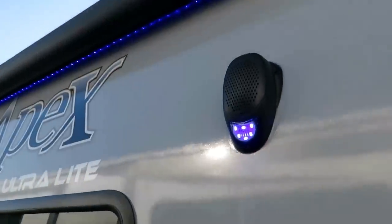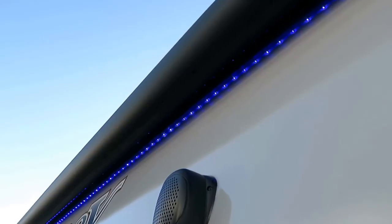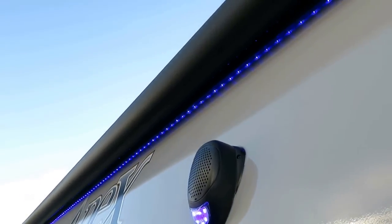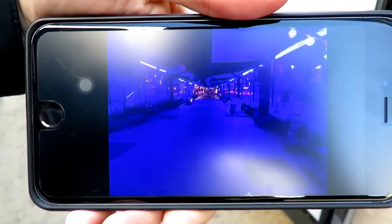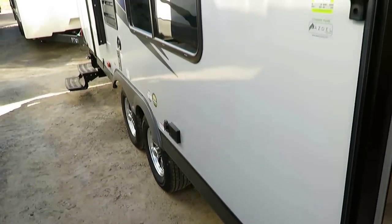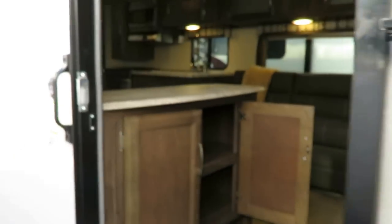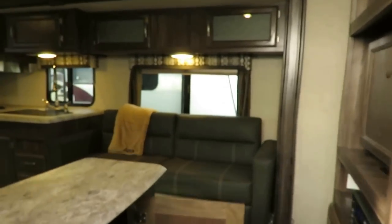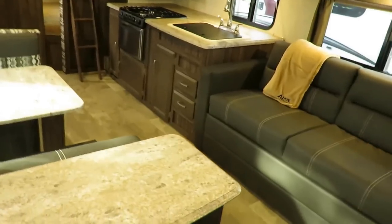They've got these nice LED lights right on the speakers and under the awning. In the daytime it's not terribly impressive, but at night this is what it looks like. You light up a couple of these Apexes next to each other and the entire camping corridor glows this neon blue — you can see everything. It's really fun. We had a couple of these things lit up and people were stopped on the highway looking at them going, 'what is going on over there?'